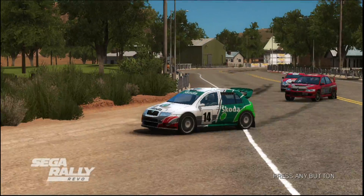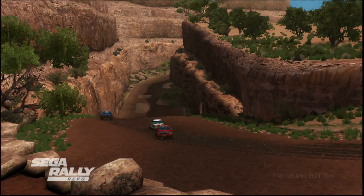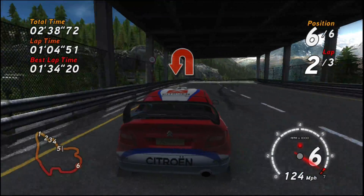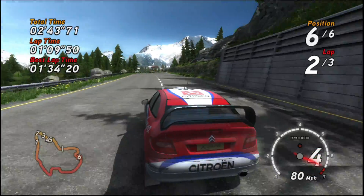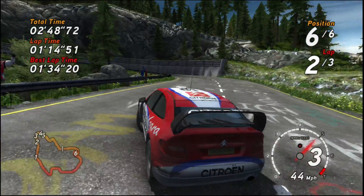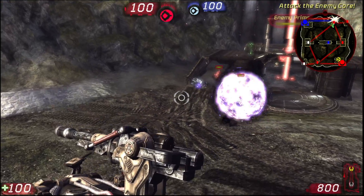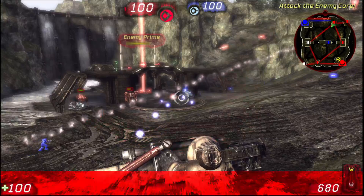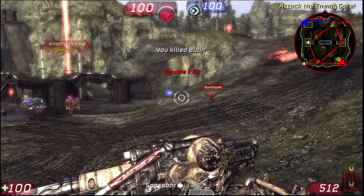Fast-forwarding a year, we have Sega Rally Revo — a slick-looking racing game reboot of the classic Sega Saturn and arcade title. Floaty arcade physics aside, the game runs like a dream on the 2600 XT at 720p medium settings. Finally, November 2007 saw the release of Unreal Tournament 3, the final official installment in the Unreal Tournament franchise. It runs on Unreal Engine 3 and performs pretty nicely on the 2600 XT at 720p high settings.